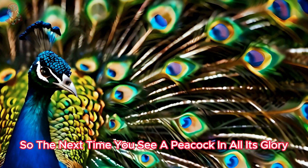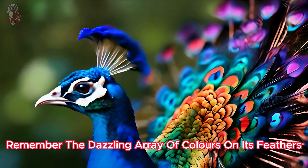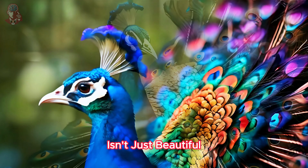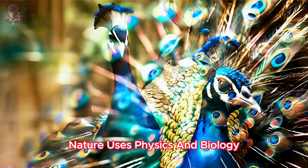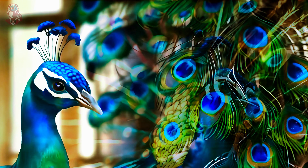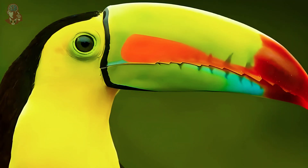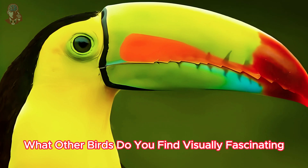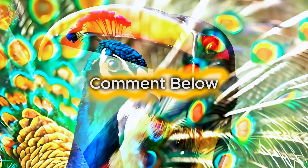So the next time you see a peacock in all its glory, remember: the dazzling array of colors on its feathers isn't just beautiful — it's a testament to the ingenious way nature uses physics and biology to create a breathtaking display. Have you ever seen a peacock up close? What other birds do you find visually fascinating? Share your thoughts in the comments below.